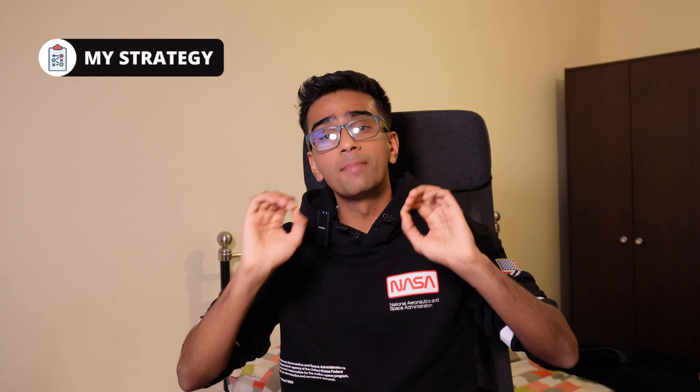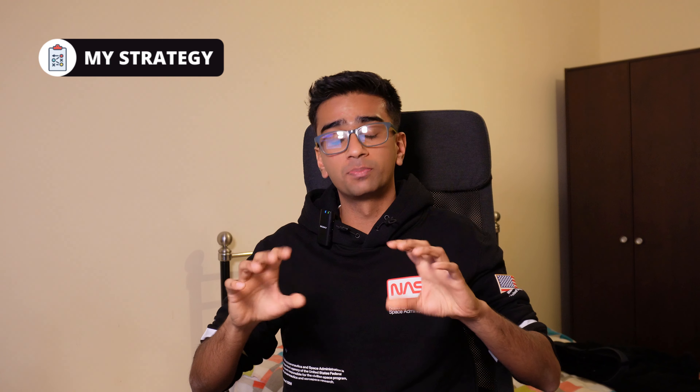Before we jump into this video, I want to say a massive thanks to all my subscribers because we've managed to reach a grand total of 1000 subscribers, which is awesome. So thank you for your support on this channel. Anyway, back to the main reason why you're watching this video.